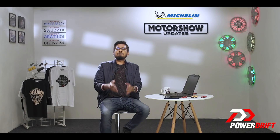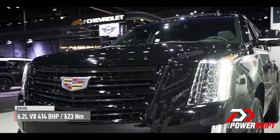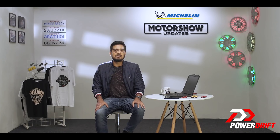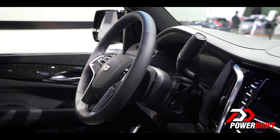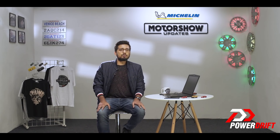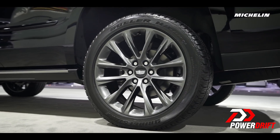Under the hood there is the same naturally aspirated 6.2-litre V8 engine producing 420 horses and 624 Nm of torque — that is the standard Escalade mated to a 10-speed automatic transmission, no changes there. The Escalade Sport Edition will be available in both two and four-wheel drive configurations and will feature magnetic ride control suspension for that Range Rover of America type ride quality.